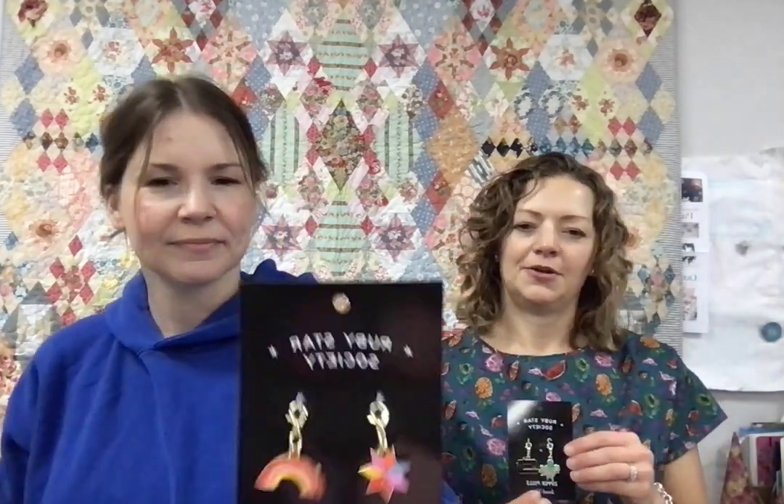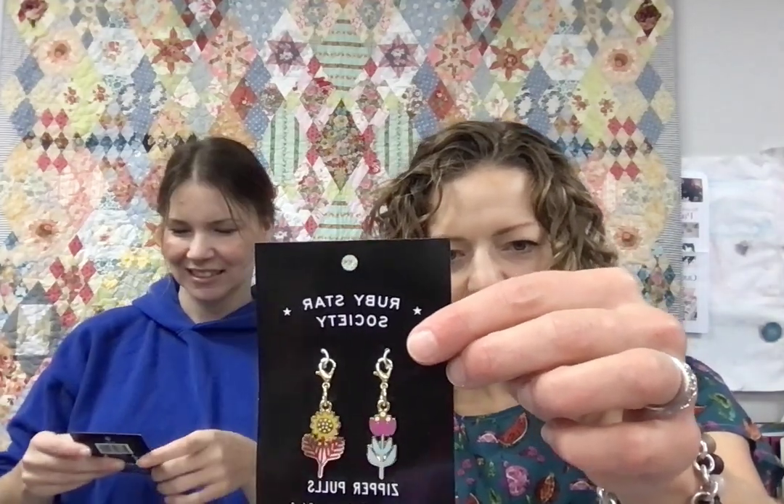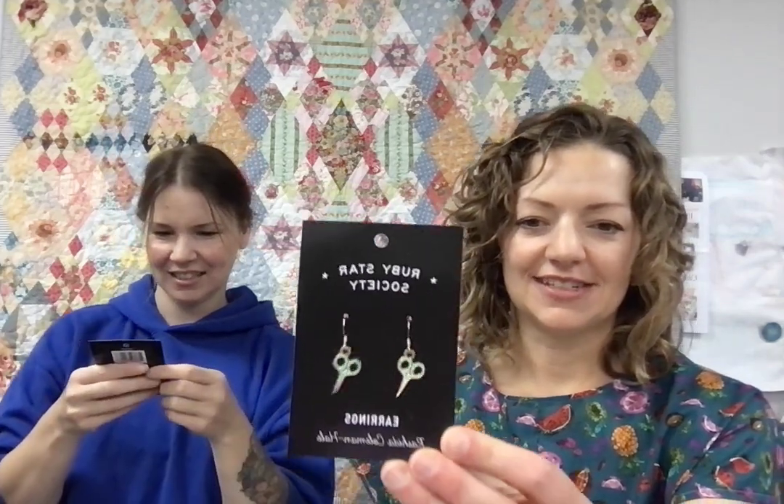New zipper pulls and earrings from Ruby Star — they're really cute. The zipper pulls: can you guess my favorites? The octopus — mine too! — and the little Singer sewing machine, the little flowers, and they're named after the designers: Sarah Watts, Rashida, Alexia. The earrings are sweet too — little scissors, strawberries. Someone at market was wearing the scissors ones and I couldn't resist. They're just the most perfect stocking stuffer.